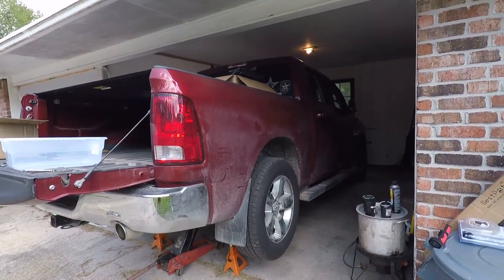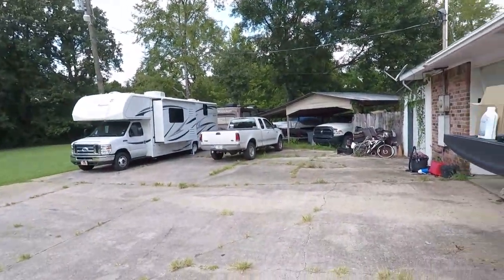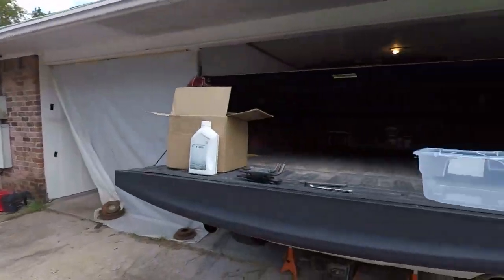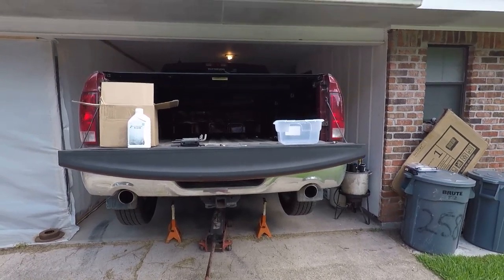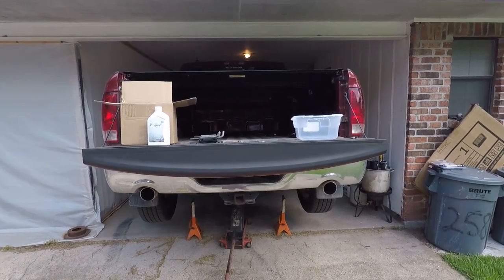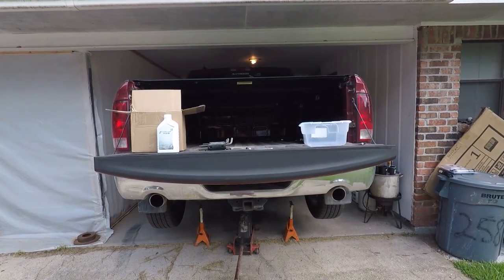I want to keep this truck. I'm waiting for the Grand Wagoneer to come out so I can get my wife one of those, and then I'll take this and get rid of old faithful over there. But the Germans in their infinite engineering wisdom - and this ZF is a German transmission, much like many modern BMWs - have made this thing interesting to service.